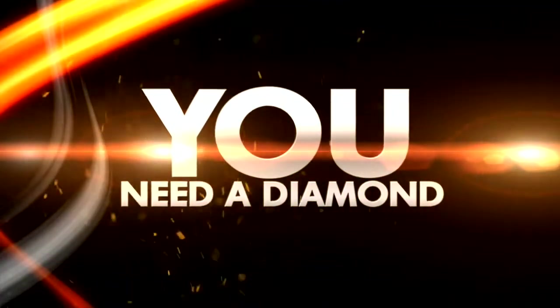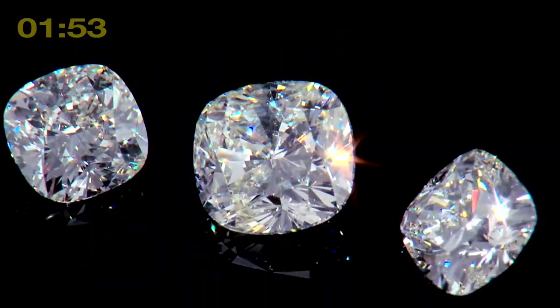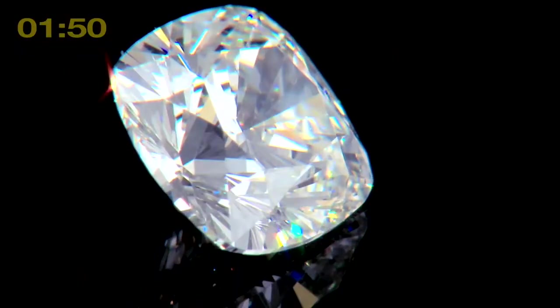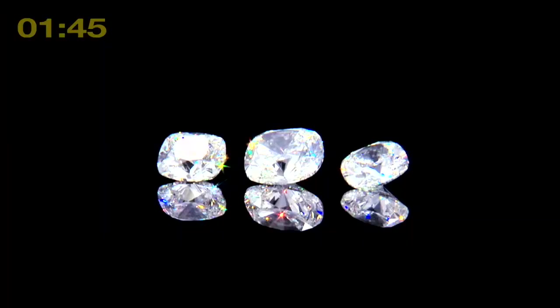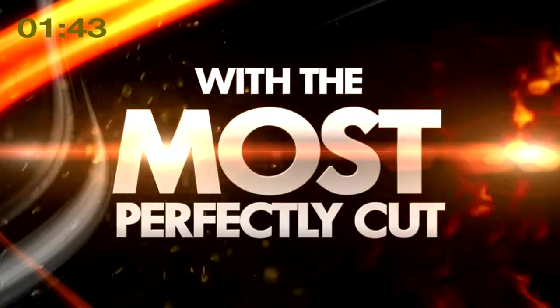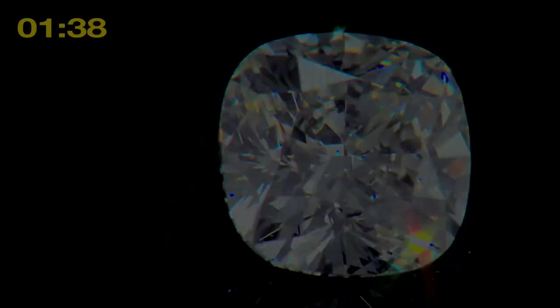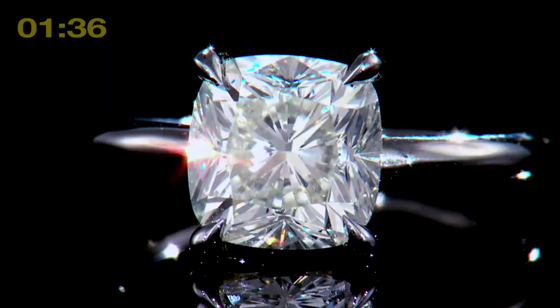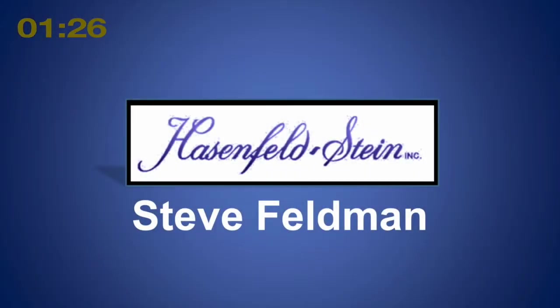There it is on the side. If you want to see the most gorgeous, most perfectly cut diamonds in the industry, in the world, please come to booth 313 in the East Foyer.